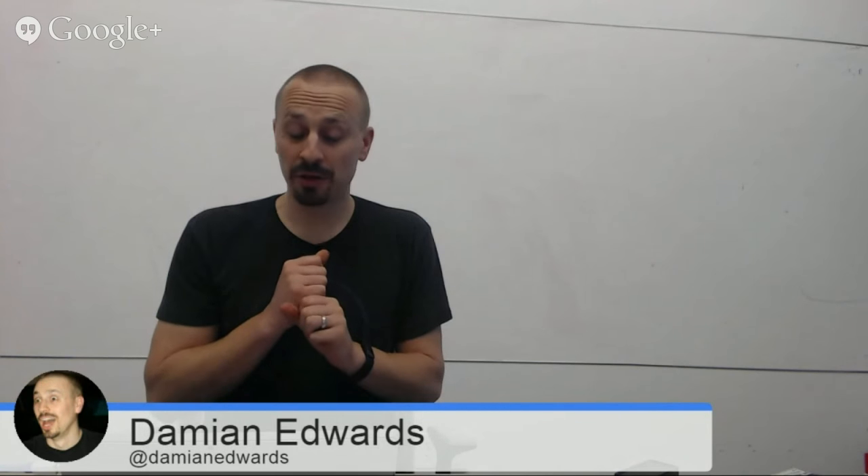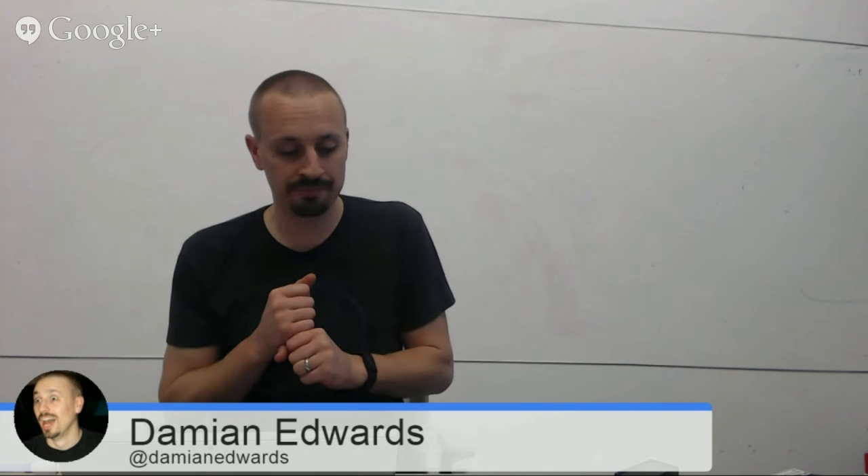So both Fowler and I were in London. We were there to talk at NDC London about SignalR and ASP.NET 5. We had two talks. The ASP.NET 5 talk went really well, I thought. We did a talk where we basically built the ASP.NET 5 Starter Web from scratch on stage.